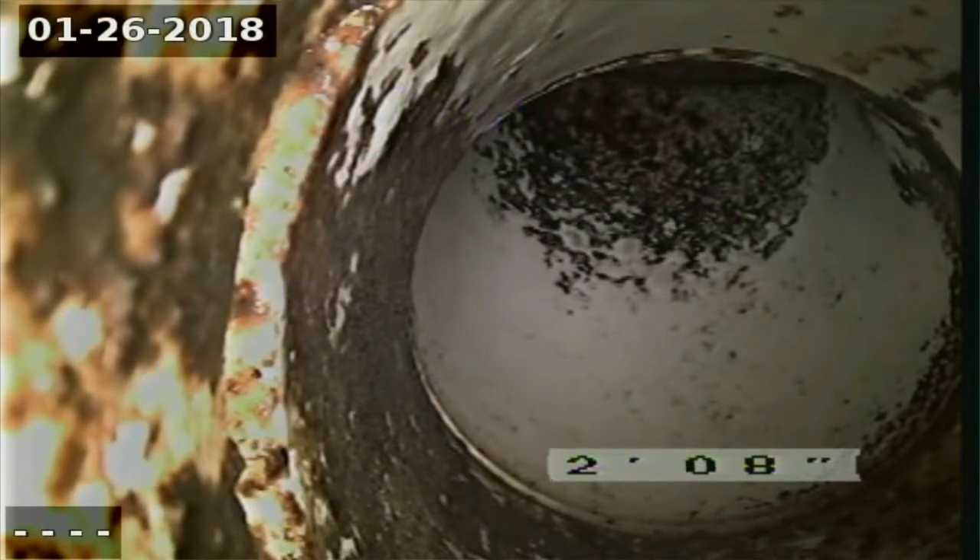This is Rob from Mount Washington Sewer and Drain Cleaning, and that concludes the inspection for the Top Notch Inn in Gorham, New Hampshire.